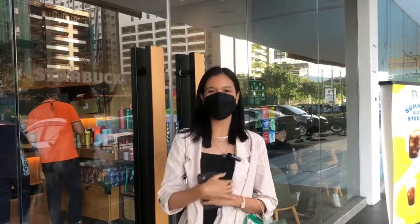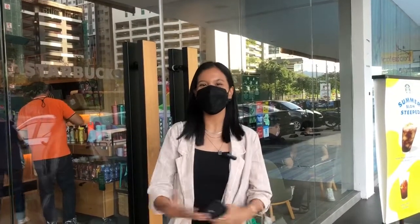Do not walk — run to your nearest Starbucks store! Take care and stay safe everyone. Thank you for watching.